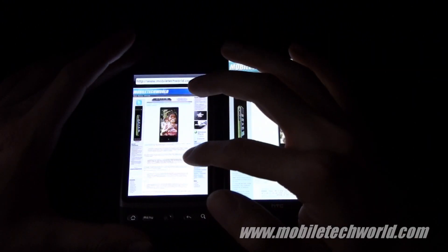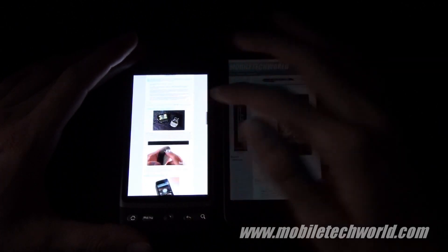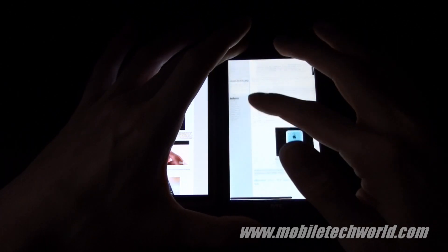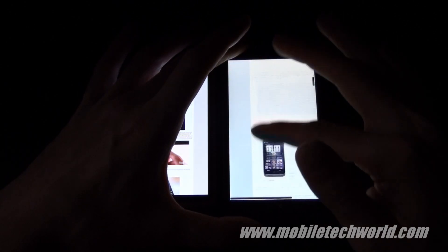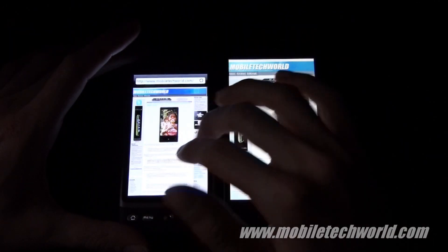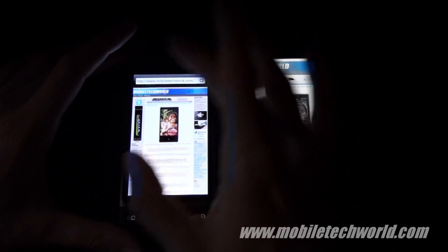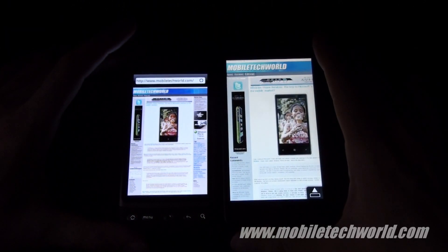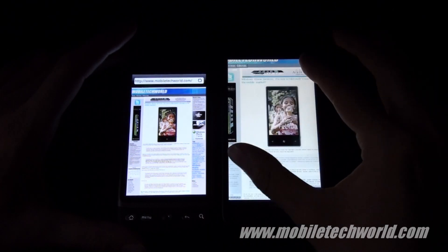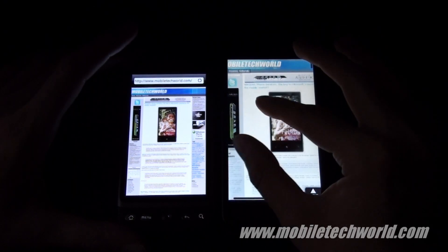They both loaded nearly at the same time. The big difference here is that the HTC Desire is a lot faster — scrolling is a lot faster on the HTC Desire compared to the HD2. And as you can notice, the whole page is perfectly fitted and zoomed out on the HTC Desire, unlike the HTC HD2 where there is no way to fully zoom out of it.